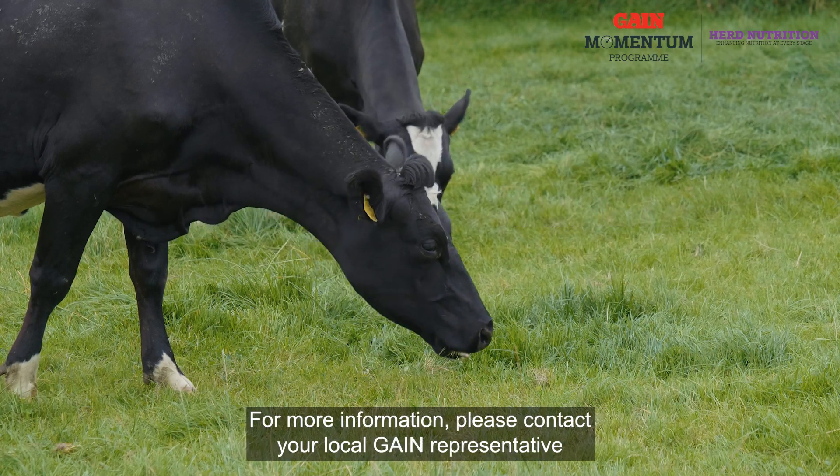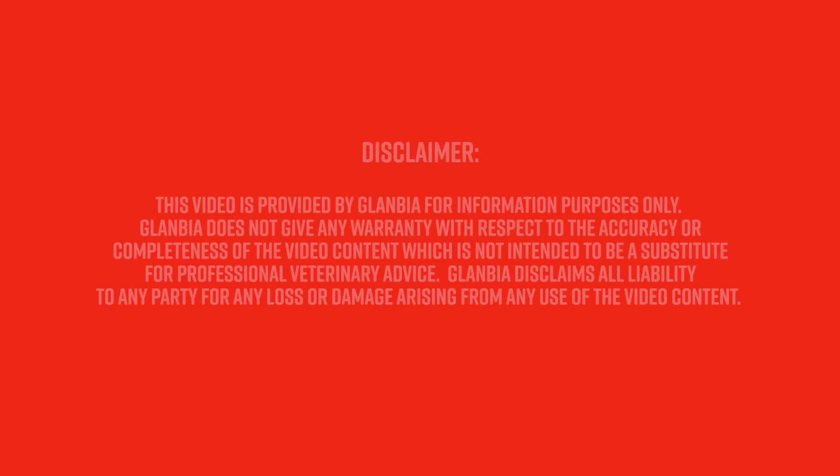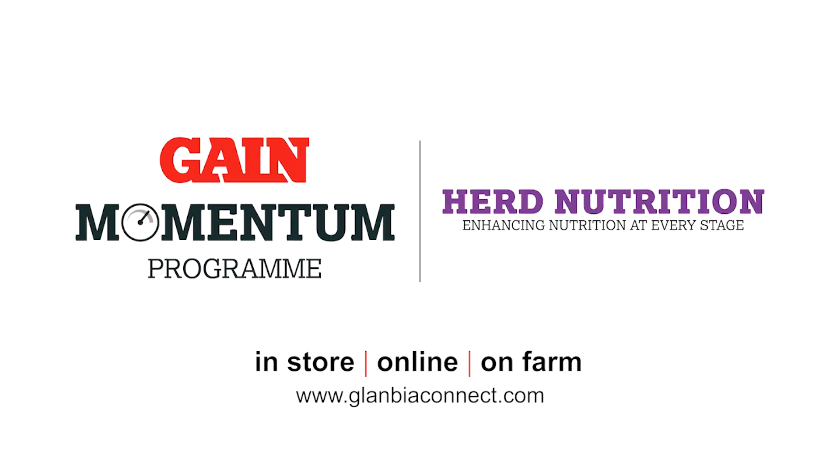For more information, please contact your local Gain representative, your Glanbia branch, or GlanbiaConnect.com. Thank you for joining us.